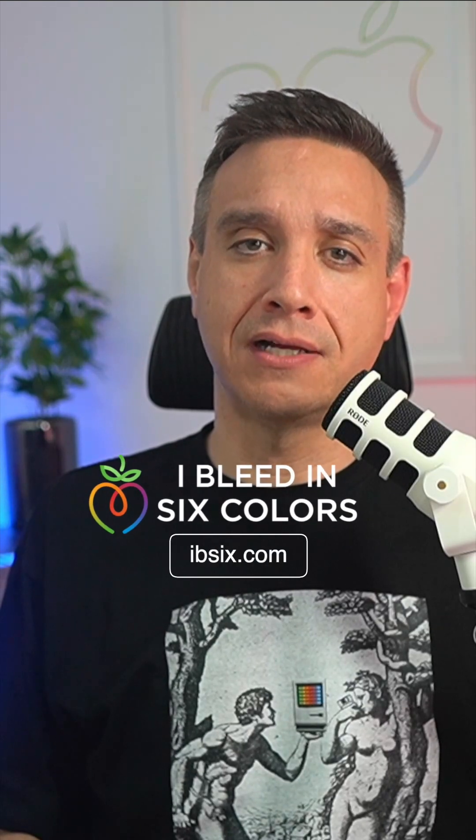Why did I turn it into a shirt? Because the Apple II was the first Apple product I used and I fell in love with. It changed my life. And I think Woz is a gangster that doesn't get enough credit. Get the fit at ib6.com and don't miss the next one. Subscribe and follow for more.